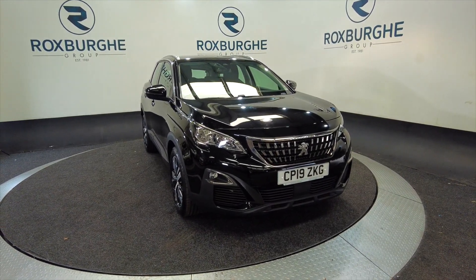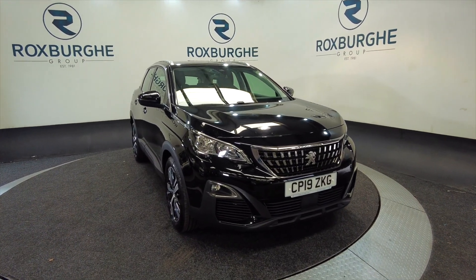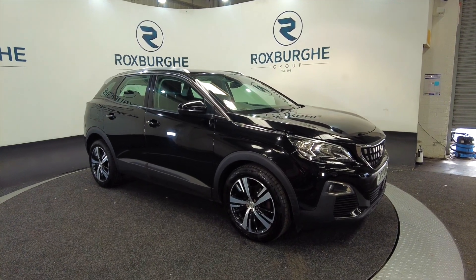Hello and welcome to the Roxburgh Group Vehicle Showcase. Today we're showcasing this Peugeot 3008 Active Blue HDI SS. It's on a 2019 plate, it's a diesel, six-speed manual, and you can look at around about 55.4 miles to the gallon, so excellent on fuel this car.